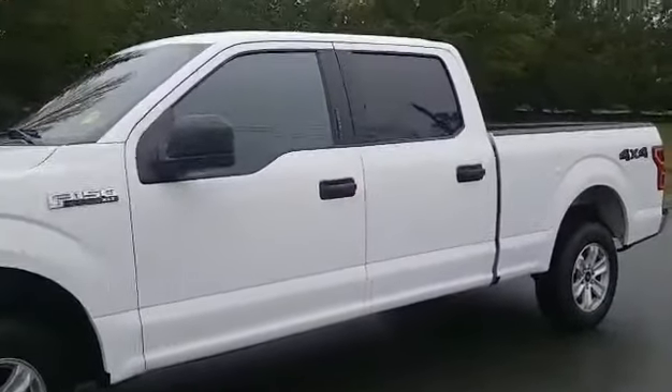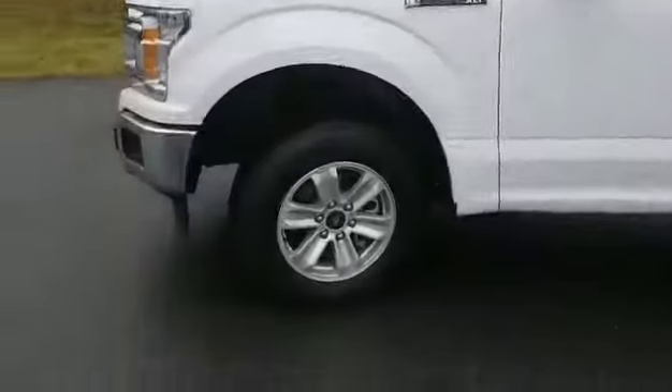You have the crew cab as well, so you've got four doors and tons of room. You have the Goodyear Mud and Snow tires, so it has all-season tires on it. Tons of great features such as a backup camera, four-wheel drive, and steering wheel mounted controls.